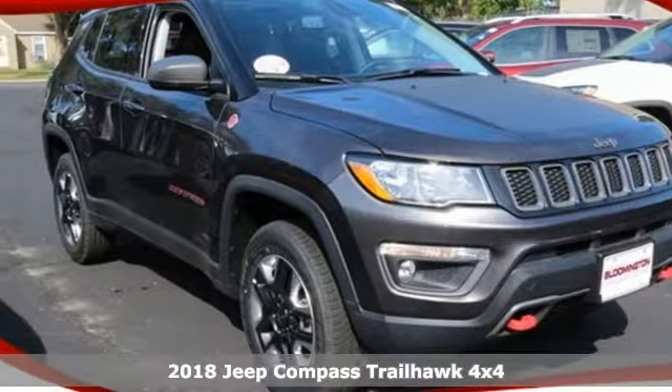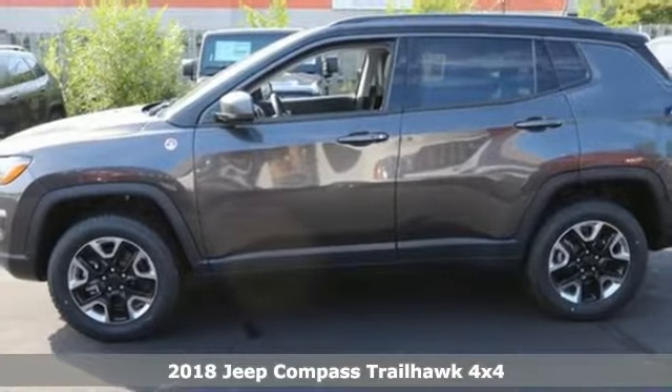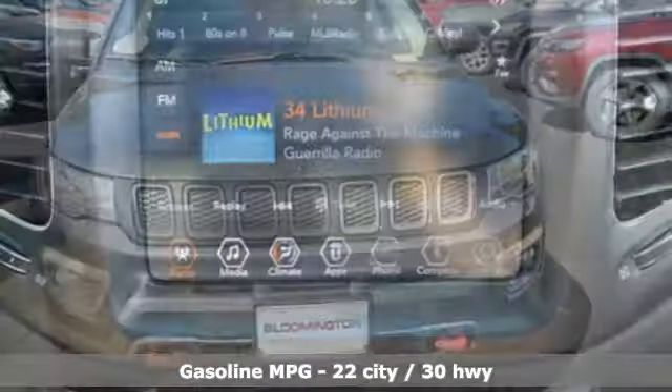Here's a new 2018 Jeep Compass. Its size makes it practical, and since it's a Jeep, it can go practically anywhere. And with features like these, every drive is a pleasure.